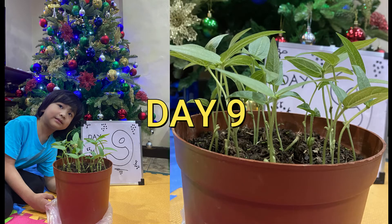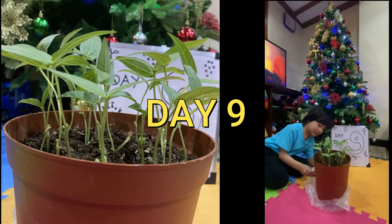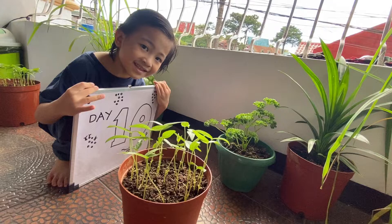Day 9: The stems of the plant started to grow stronger. Day 10: I grew 20 plants.